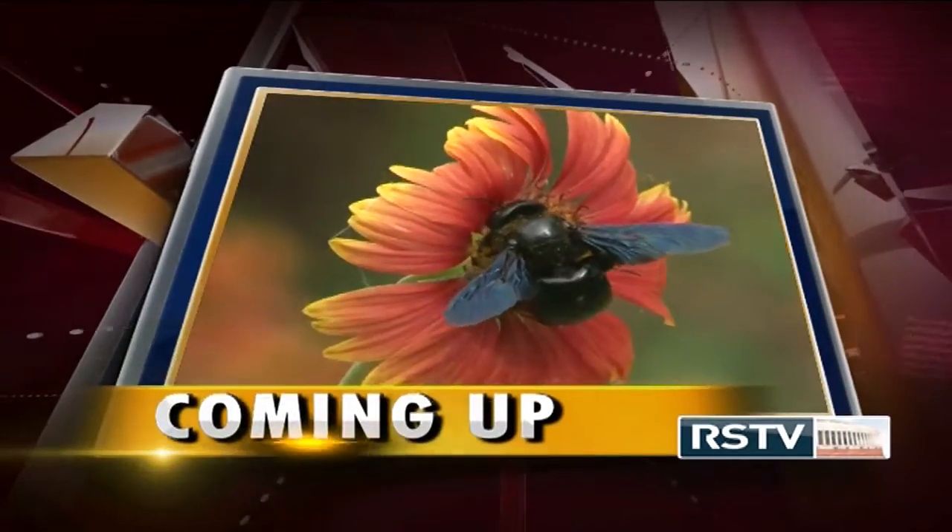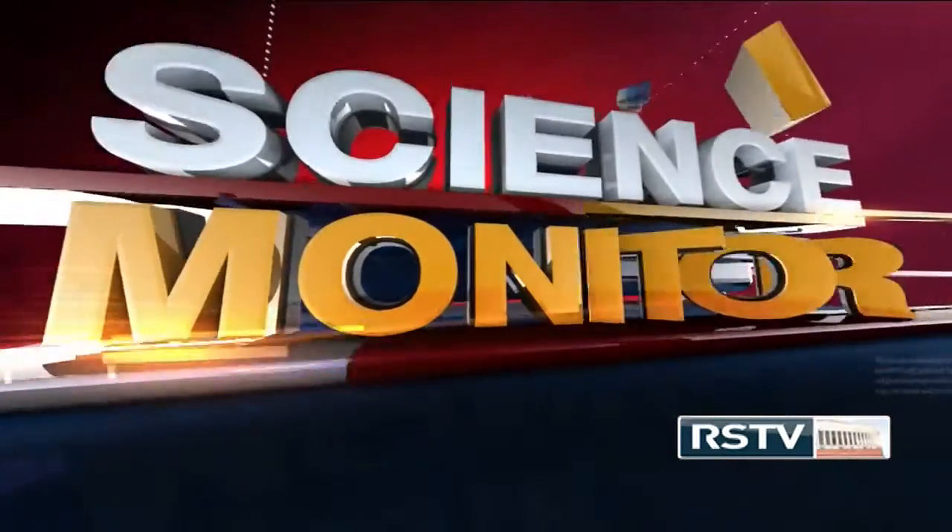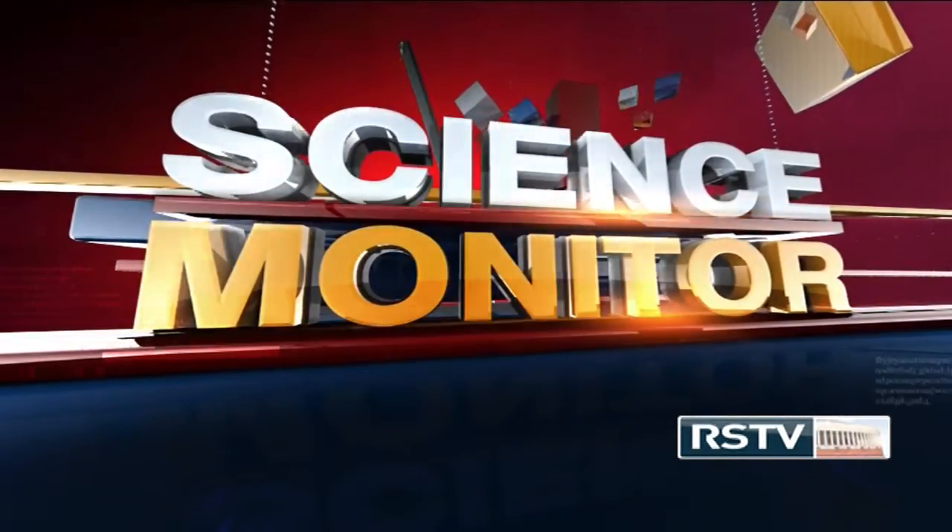Time to take a very short break here. We will be back with more science news, so stay tuned. Welcome back after the break. You are watching Science Monitor. And now our next segment, Science Express, shall take you through an exciting journey that will show you some scientific activities across the country and the world.